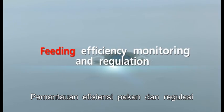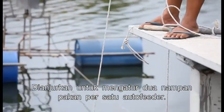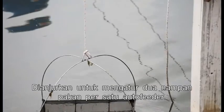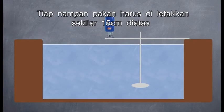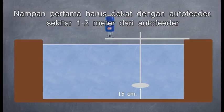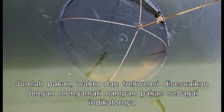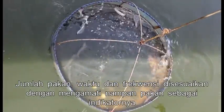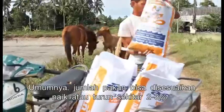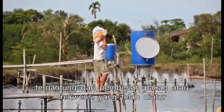Regarding feeding efficiency, monitoring, and regulations: the feeding tray is the traditional way to monitor shrimp feeding. It is advisable to set two feeding trays per each auto feeder, placed about 15 cm above the pond bottom. The first tray should be close to the auto feeder, about 1 to 2 meters away, and the second one at 6 to 8 meters away. Feed rations, time, and frequency are adjusted using feeding tray observations as an indicator. Generally, feed ration is adjusted up or down by 2 to 3% depending on shrimp feeding or feeding frequency modification.